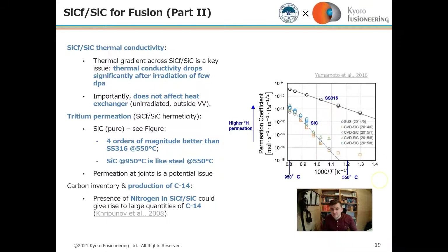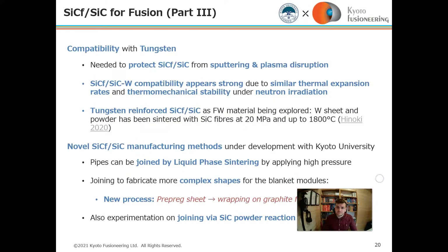Production of carbon-14 from nitrogen in silicon carbide is an issue that could give rise to large quantities of C-14 — this is under consideration. To protect silicon carbide from sputtering and plasma disruption, a tungsten first wall is likely necessary. We are looking into combining tungsten with silicon carbide, including possibly tungsten-reinforced silicon carbide.